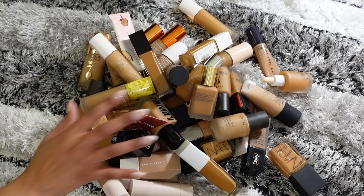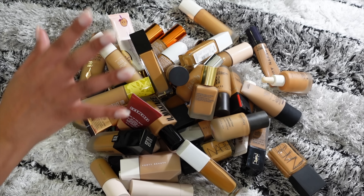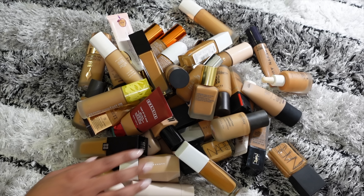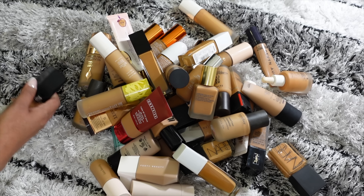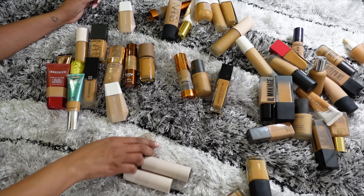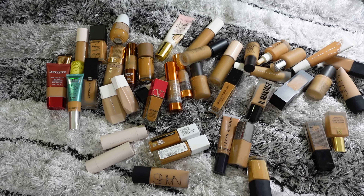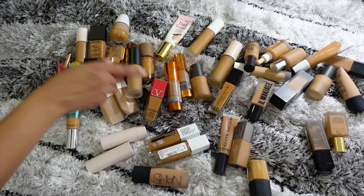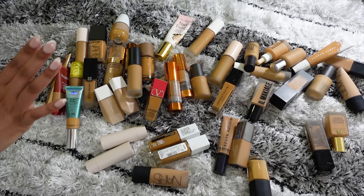Alright guys, here is the first set of foundations — and yes, I said first set because there is more to come. We're going to go through this selection and decide which ones to keep and get rid of, then gather the rest. I was going to organize these by newest to oldest, but that's not really working out, so I'm just going to grab the ones I know for sure I don't want to keep.